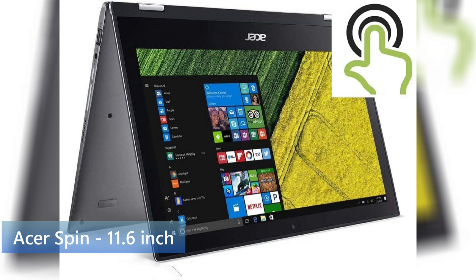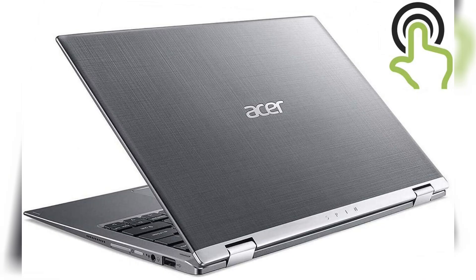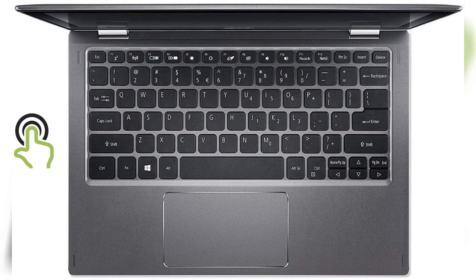First off is the Acer Spin. If you get the non-touch version it will be much cheaper, around $260, which is a pretty good price. The touch model is $321 right now. This has an 11.6-inch full 1080p IPS display, which gives you really excellent viewing angles. If you want to use your laptop as a tablet — laying in bed watching Netflix or YouTube — you can do that here, and this one is touchscreen.